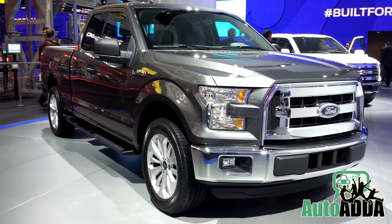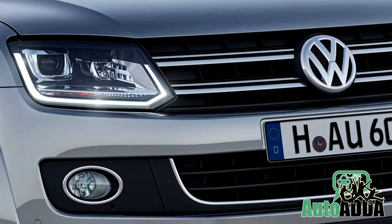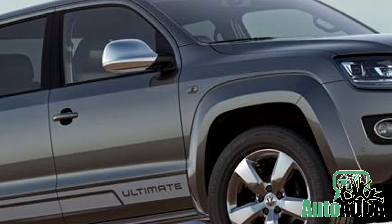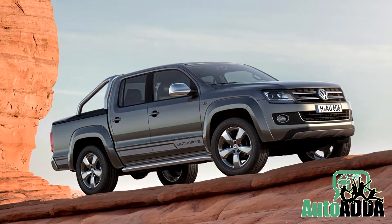It remains a fact that pickup trucks are better known by Ford and other American car makers, but when the sophisticated, well-suited Germans immerse themselves in taking up the challenge, the results can be termed as the new AMROC Ultimate.